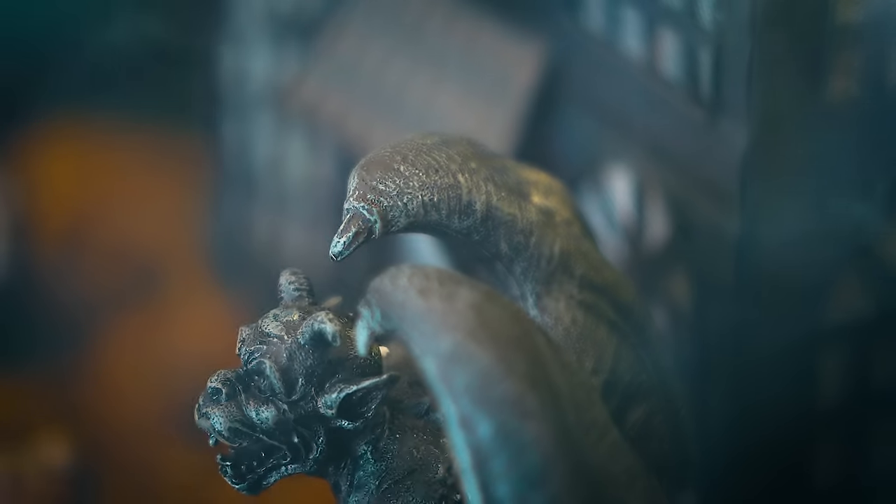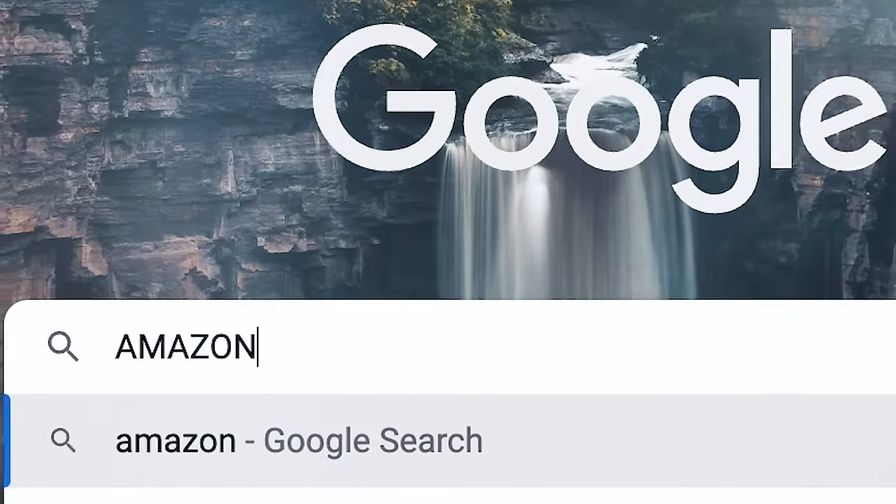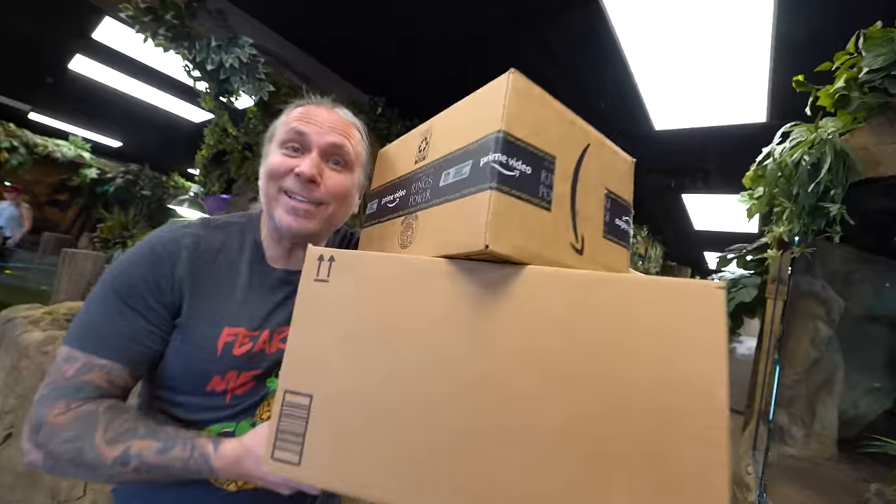I'm gonna need a bunch of creepy gargoyle stuff, so I went on Amazon to try to find the coolest things for this castle. And it's here. Now all I need is an enclosure.